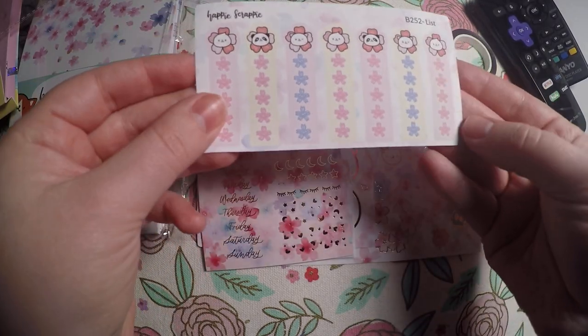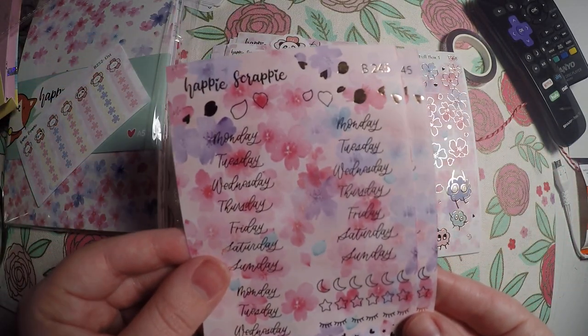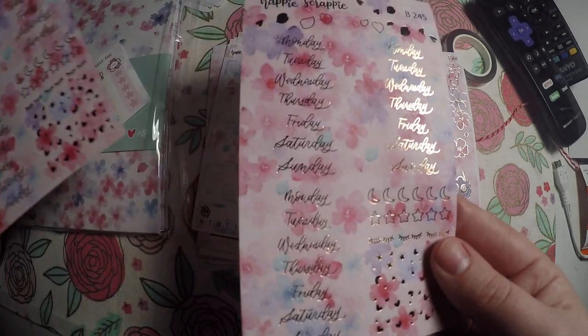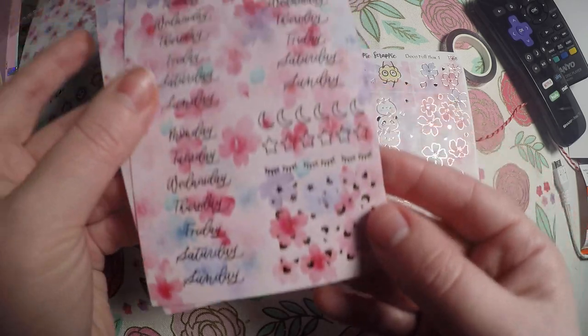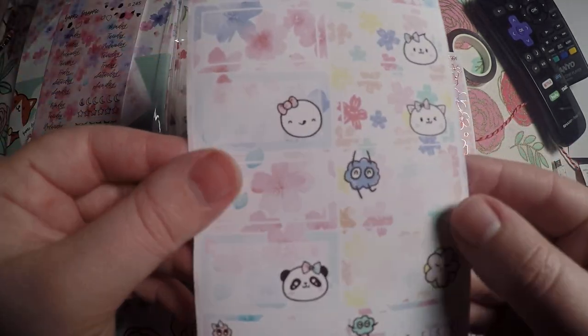And then stickers. We've got these checklists here, our date covers — and they are a rose gold foil. And I've got some little washi strips at the bottom, or headers — however you want to use those. I guess they're more headers than washi strips.